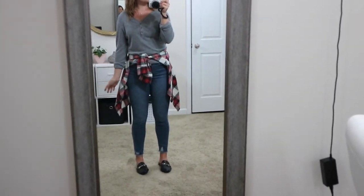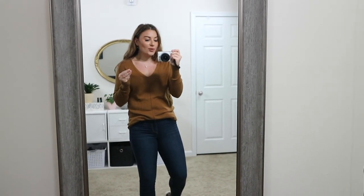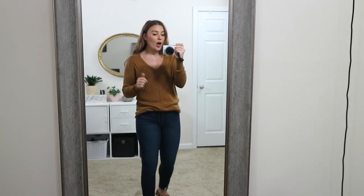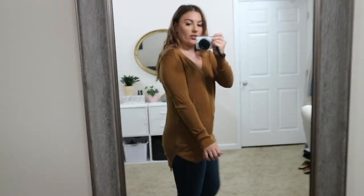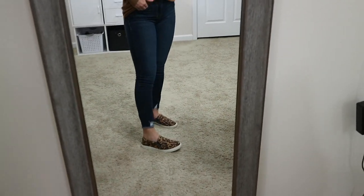If this color doesn't scream fall, I don't know what does. This is one of my favorite sweaters from last season at Old Navy — it's lightweight and I have it in this color and oatmeal. It goes nice and long so you can wear it with leggings too. Here I have it tucked into dark denim — the Rosa curvy skinny ankles from Walmart again — and paired with cheetah print slides for a super casual easy look.